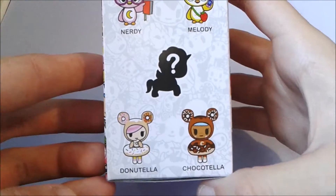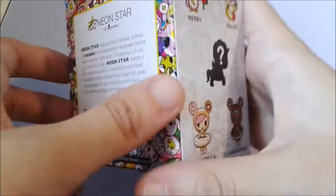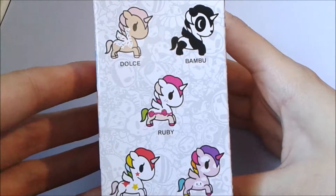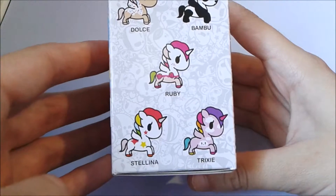Nerdy, Melody, Donatella, Chacotella — I kinda want Chacotella, the mystery one. Here's the back. And then we can get Dulce, Bamboo, Ruby, Stellina, and Trixie.